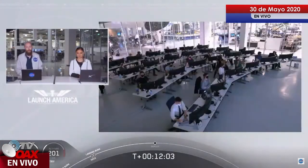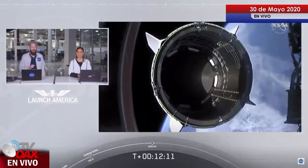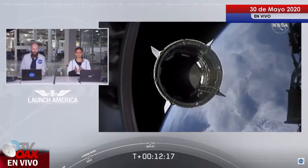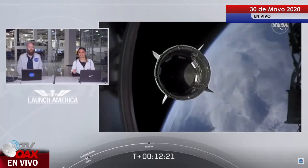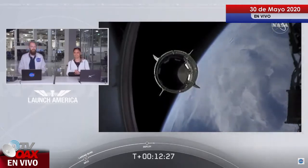We had an expected LOS — loss of signal — with one of the ground stations, waiting for confirmation. Dragon separation confirmed. There is a great view of Dragon separating. Separation confirmed. Dragon is now officially making its way to the International Space Station.